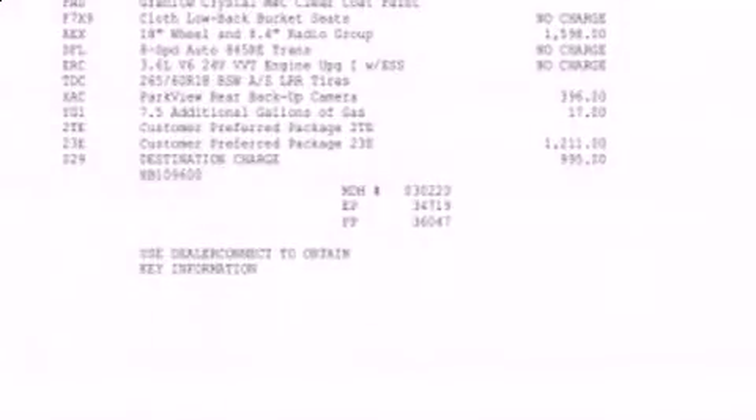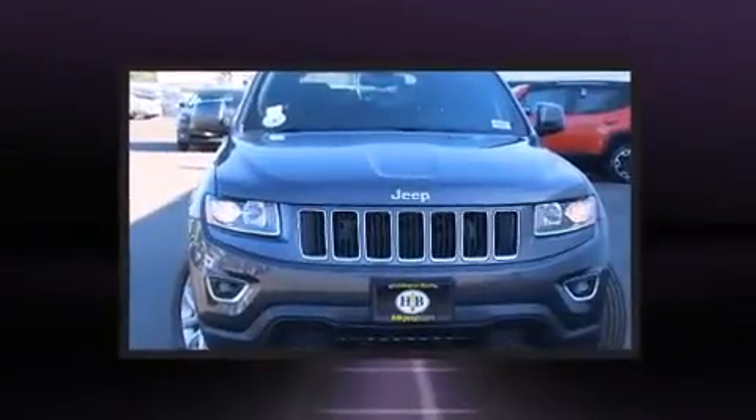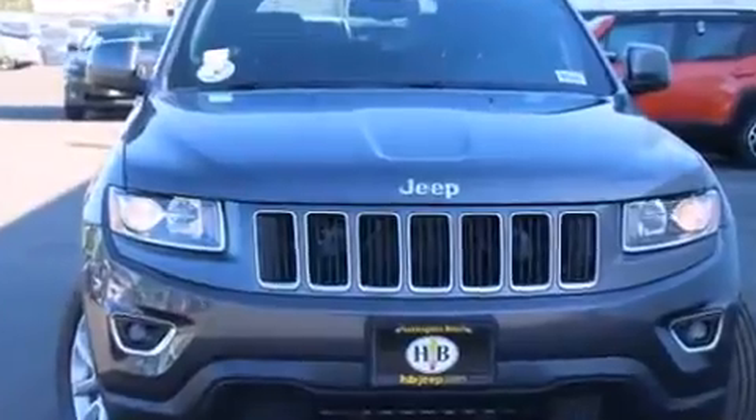The 2016 Jeep Grand Cherokee features four-wheel drive capabilities, a durable automatic transmission, and a refined six-cylinder engine.